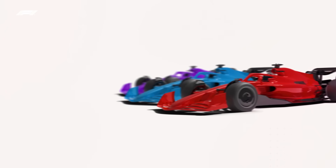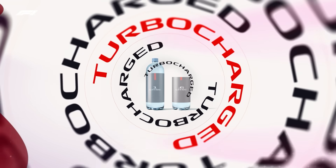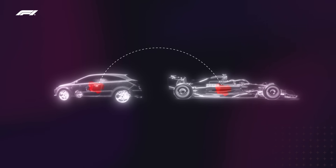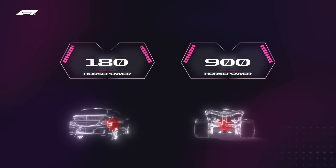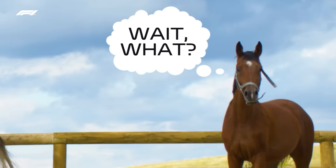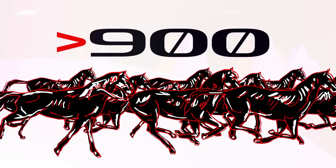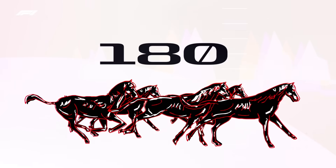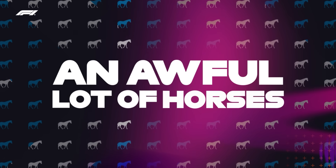Every F1 car is equipped with a 1.6-litre turbocharged internal combustion engine — basically a very, very, very advanced version of the engines used in regular road cars. The key difference is the amount of power generated. From that teeny tiny 1.6-litre unit, the car makes around 900 horsepower from the turbocharged engine and electric motor combined, and that will be 1,000 horsepower in 2026. A standard road car engine creates around 180 horsepower — in other words, an F1 car contains an awful lot of horses.